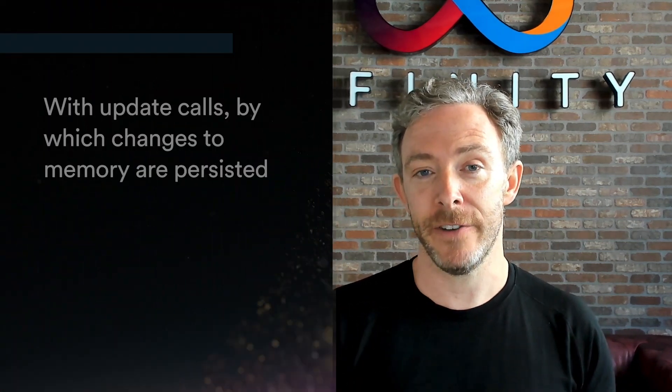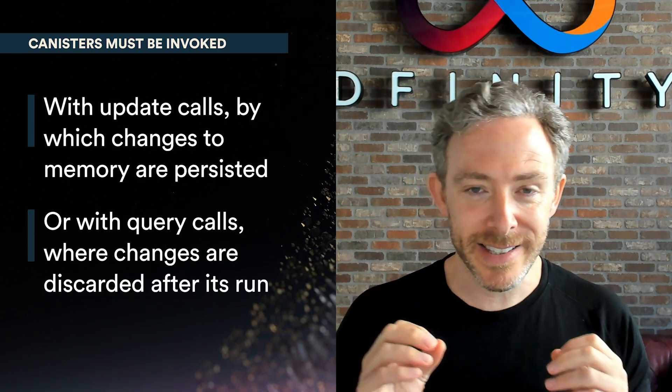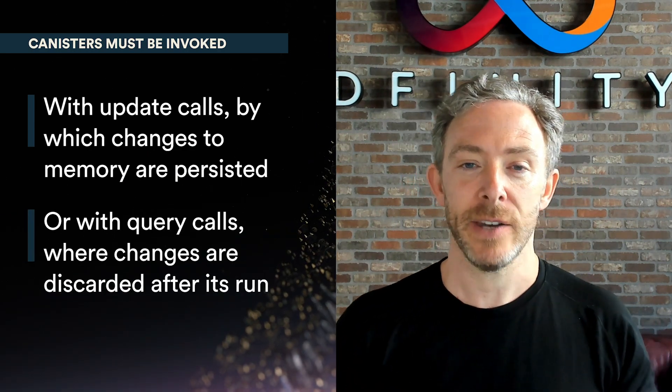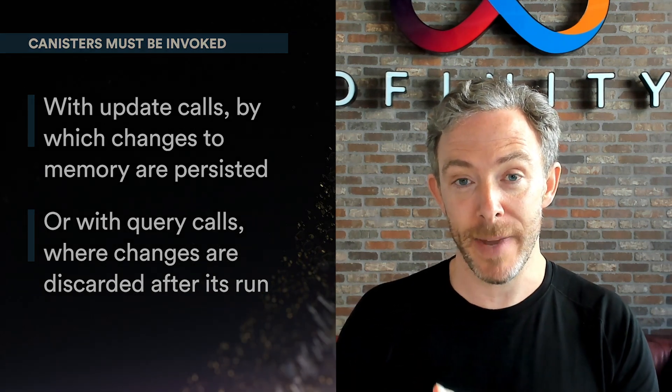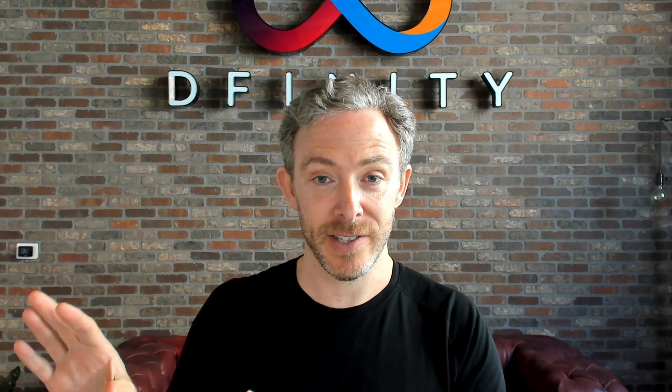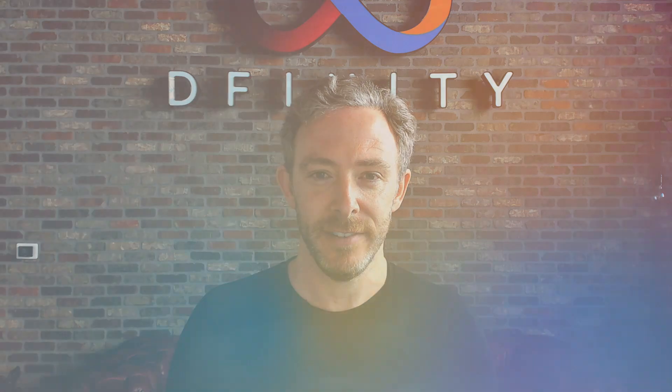On the Internet Computer, the functions shared by canisters must be invoked in one of two ways: they can either be invoked as an update call or a query call. The essential difference is that when you invoke a function as an update call, any changes that it makes to data in the canister's memory are persisted, whereas if a function is invoked as a query call, any changes that it makes to memory are discarded after it runs.